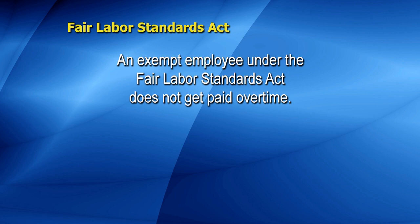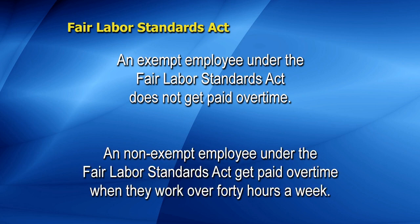One area that must be addressed — even if you just have your employee's cell phone number — is off-the-clock work. An exempt employee, by definition under the Fair Labor Standards Act, doesn't get paid overtime because they meet that particular definition. Non-exempt employees get paid overtime when they work over 40 hours a week. For every hour worked over that, they get paid time and a half, and that applies for every single work week.